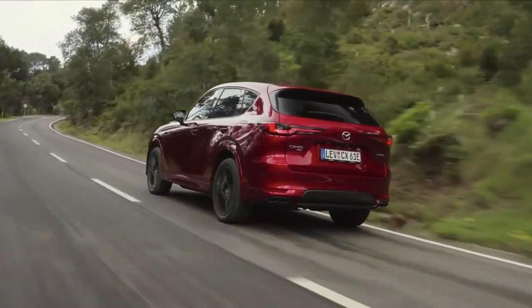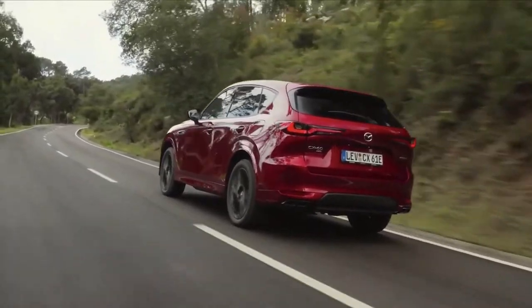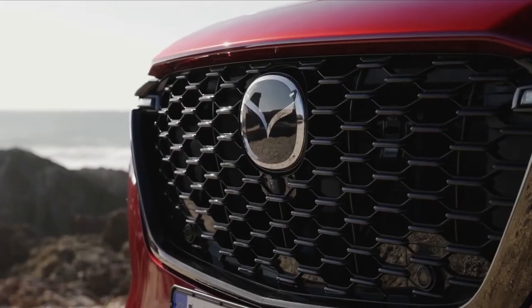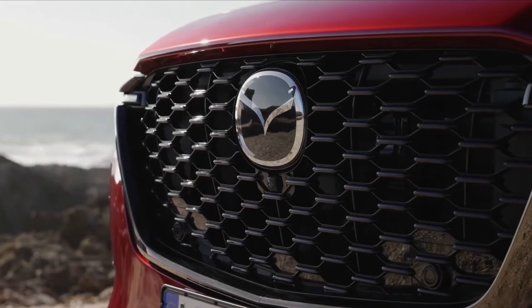Mazda recently unveiled the all-new CX-60. The latest addition to the Motor Corporation is the company's first plug-in full hybrid technology for the European SUV market.